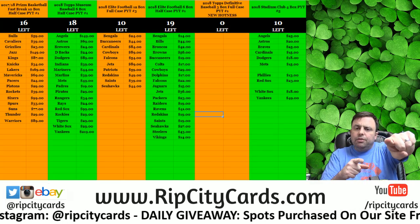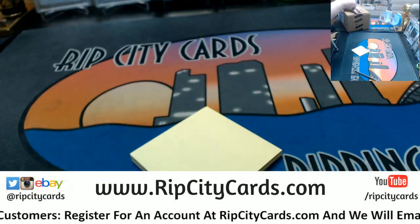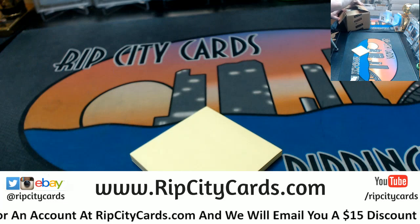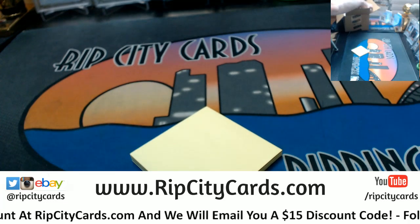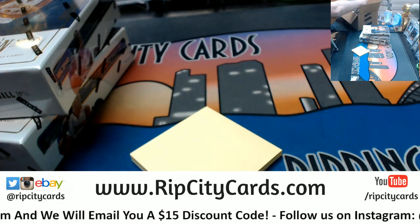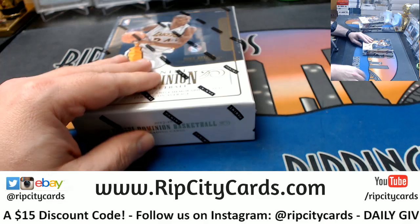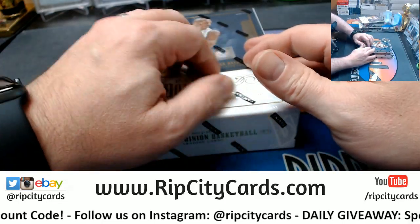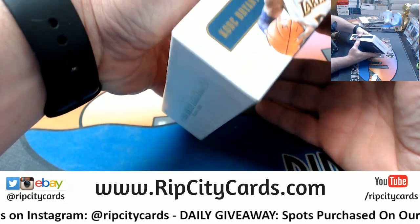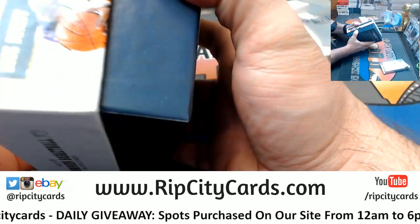Hey everybody, Carbon Suits welcome. We're going to do a Dominion three-box, number 19, right now. Hands of fire for the last one of the night, then we go to sleep until tomorrow.